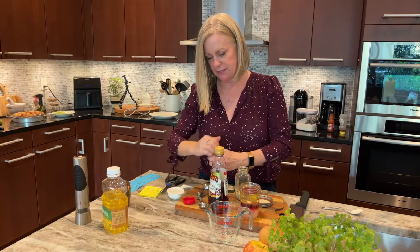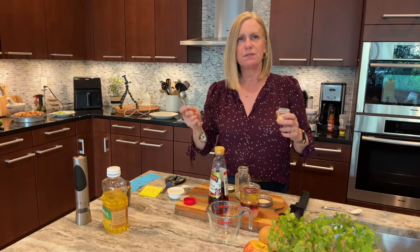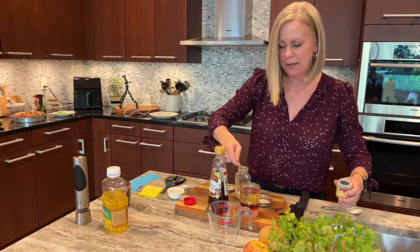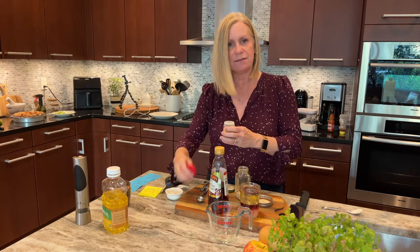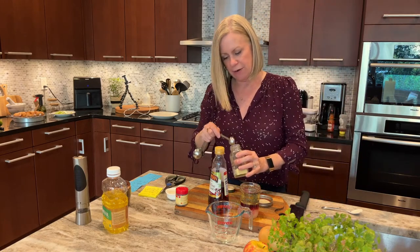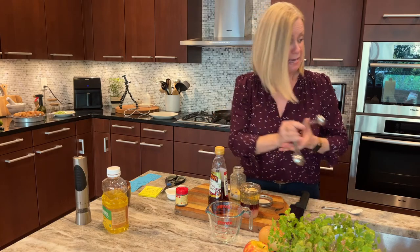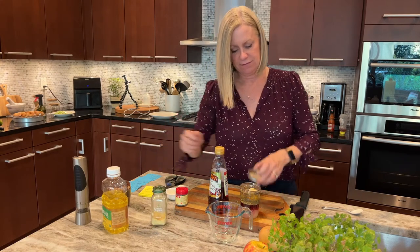I'm going to get the poppy seeds in first. I also had a panic attack because I couldn't find my poppy seeds — you know when you have something but for whatever reason you just can't find it, and it's like your brain makes you not see it? But I did have them and I found them. So all's well that ends well. And I'm going to get a teaspoon of dried mustard. And that's it — then we're going to shake it up and put it in the fridge for later.